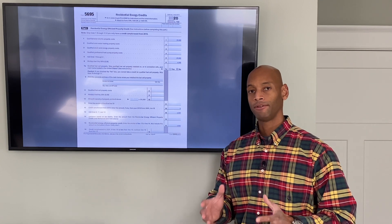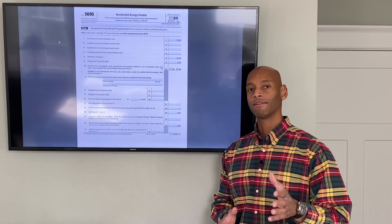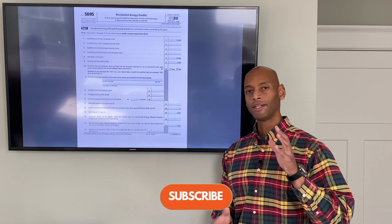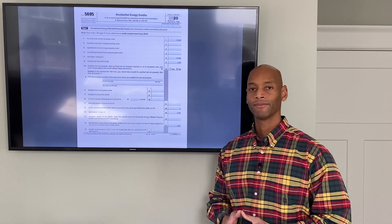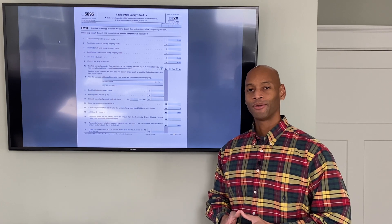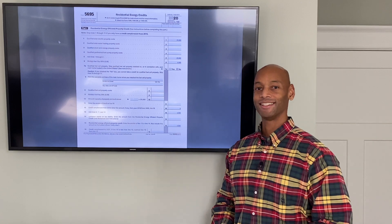As always, folks, if you find the information that we put on this channel useful, be sure to subscribe to the channel, like the video, and more importantly, make sure you share this information with other people that will benefit from it. I'm Joe Ordea, encouraging you to get prepared and be empowered. Thanks for watching and we'll see you again soon.